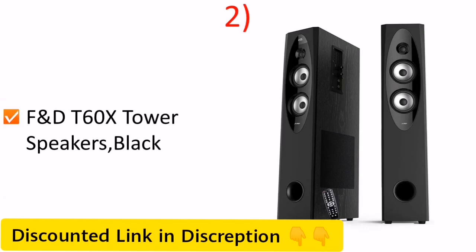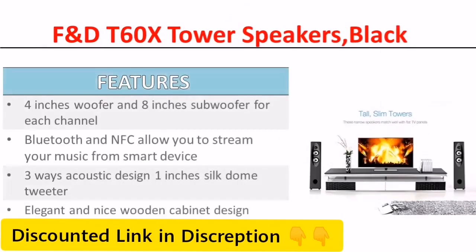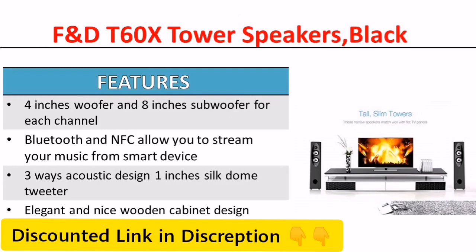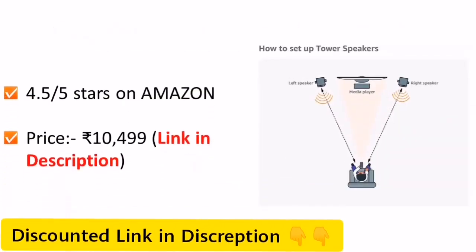Number 2: F&D Tower Speakers, Black Color. The link of this speaker is given in the description below. It is priced around Rs 10,499 on Amazon.